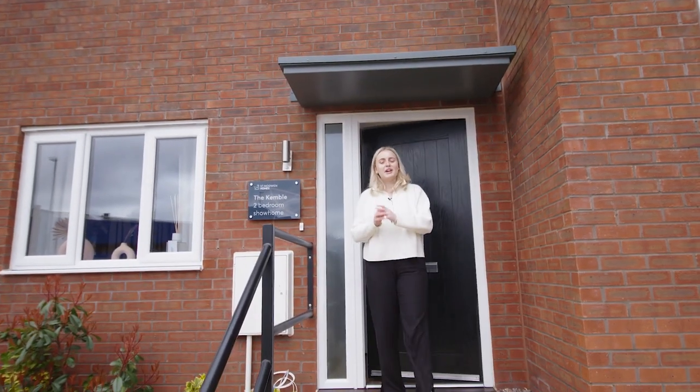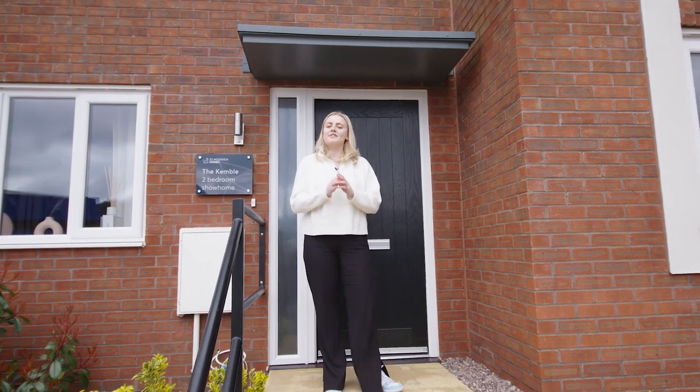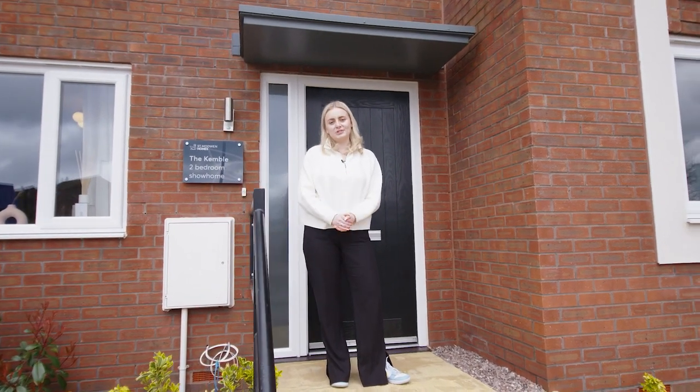So we hope you enjoyed our two-bed Kemble tour. To find out any further information on this property, click the link in our description below.